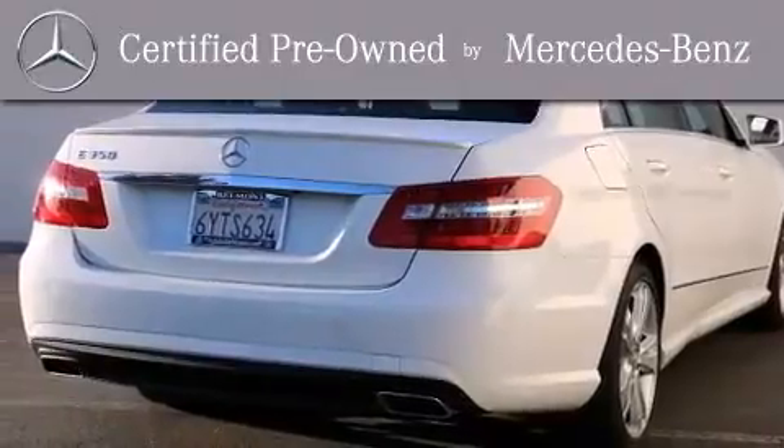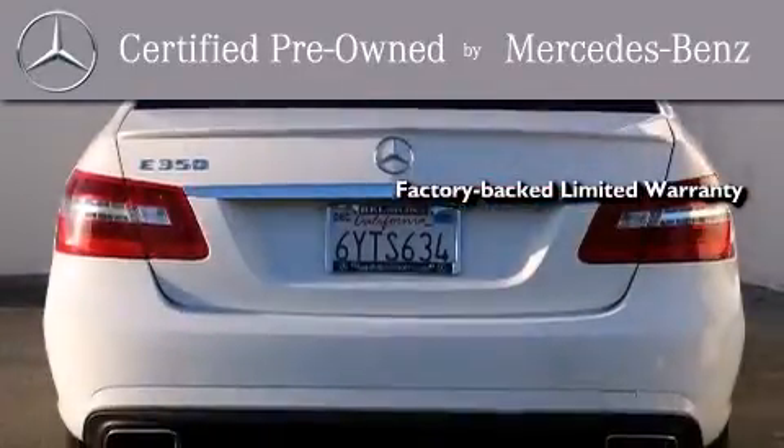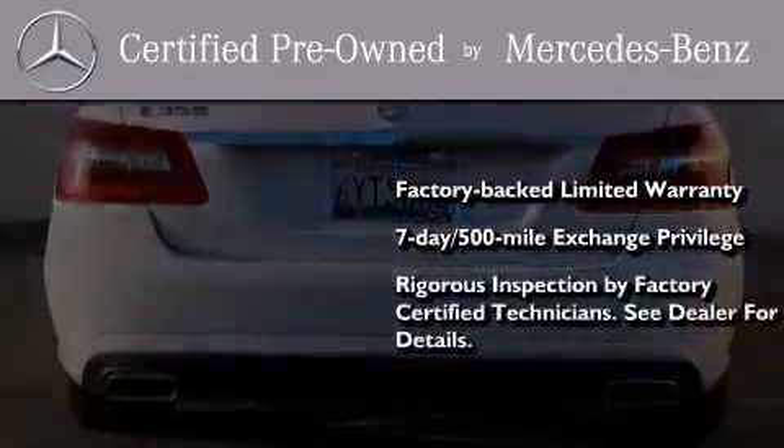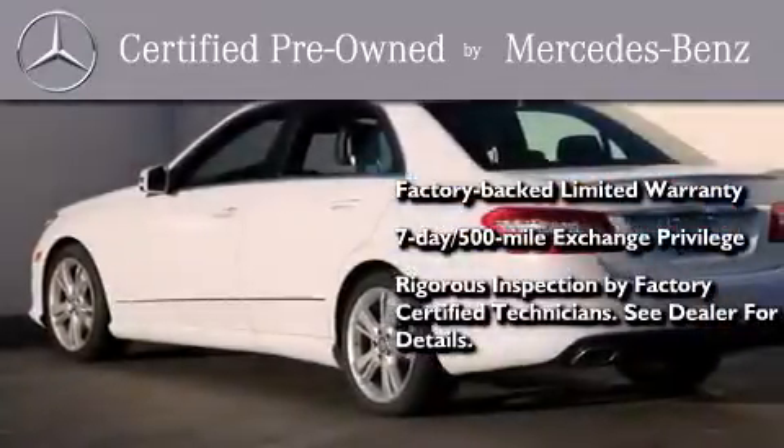This certified Mercedes-Benz isn't your typical used car. It comes with a one-year factory-backed limited warranty with no deductible, a seven-day, 500-mile exchange privilege, and virtually every system was rigorously inspected by factory-certified technicians.